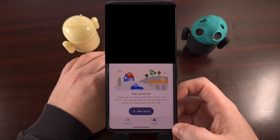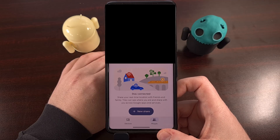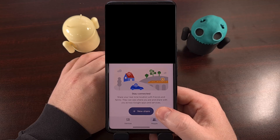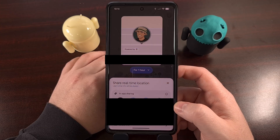After it's open, tap on the People tab down here at the bottom, and you're going to see a big button here labeled New Share. So let's go ahead and tap on that.